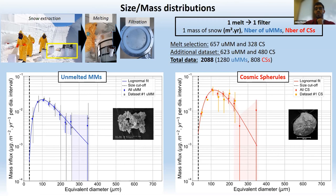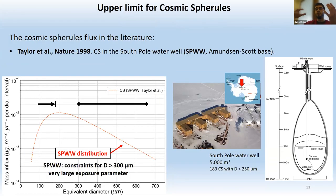We do not have enough statistics in the Concordia collection to derive the flux above 300 microns, due to insufficient snow volume. Other collections like the Tottuki collection and the South Pole water well collection work with very large exposure parameters and can derive the flux in the higher size range. The next step was to combine the Concordia distribution with the South Pole water well collection distribution to derive flux from 30 to 700 microns.